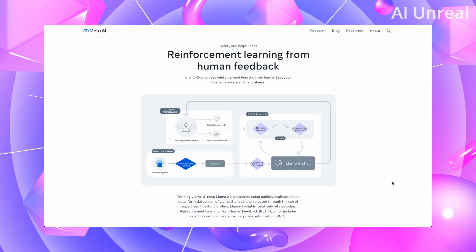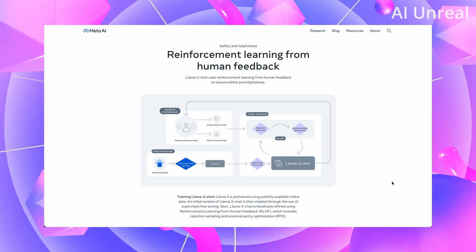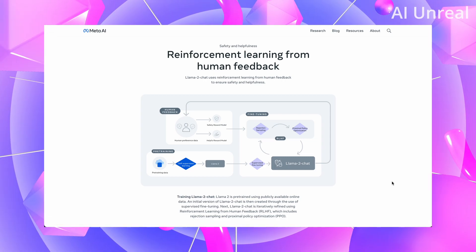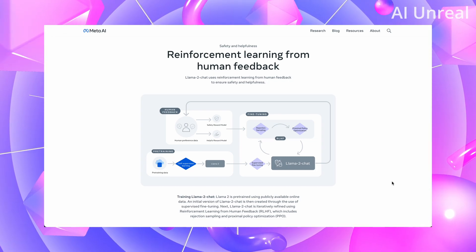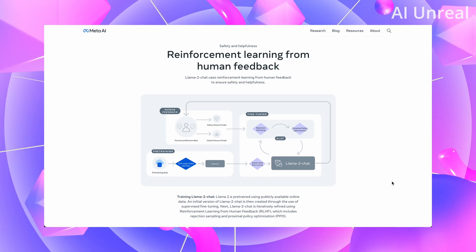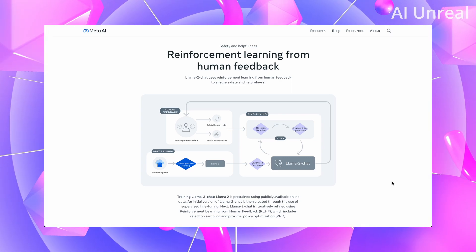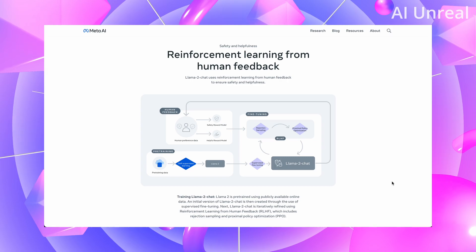The 7 billion parameter Llama 2 pretty much dominates every single benchmark. Here are some fun facts: it was reinforced with learning from human feedback, which is an interesting approach. AI doesn't inherently know what's right or wrong — it looks at data and makes its own decisions. This infographic shows the pre-training data connecting with Llama 2 chat, and after fine-tuning, it goes through human feedback and essentially showcases reward models.